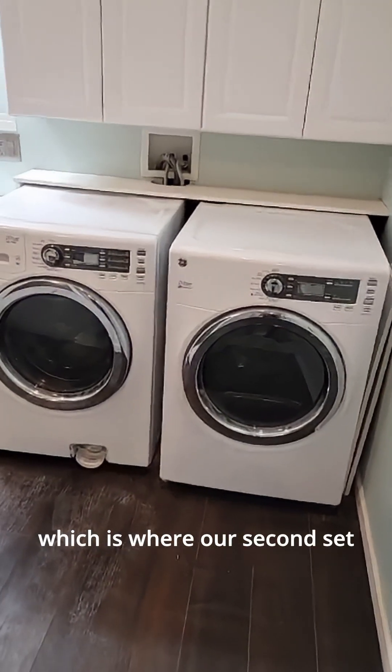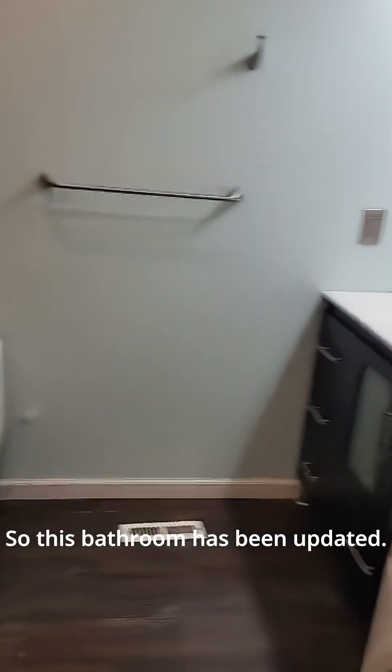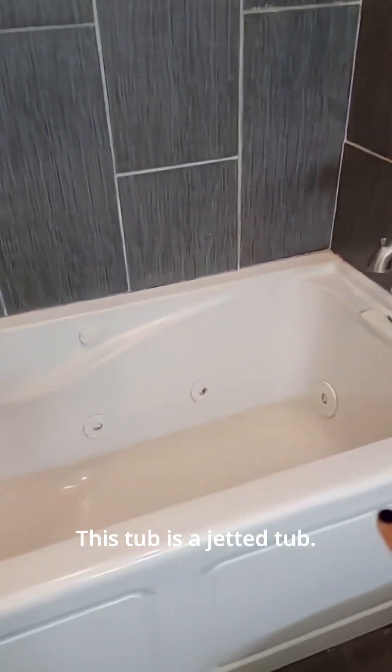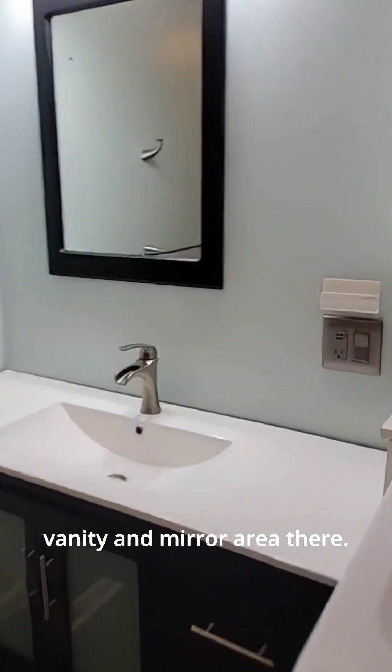We walk straight into the bathroom of the master suite, which is where our second set of washer and dryer hookups are. This bathroom has been updated — it has beautiful tile around the tub shower, and this tub is a jetted tub. There's also a nice updated vanity and mirror area.